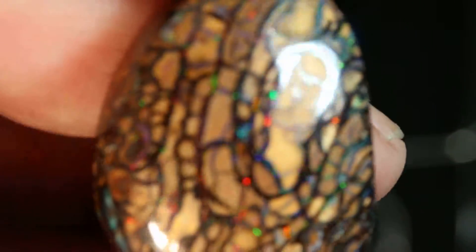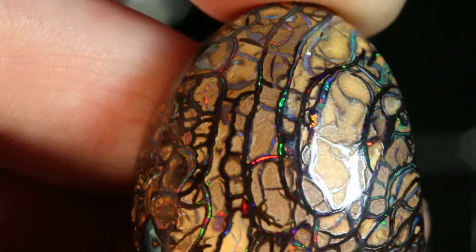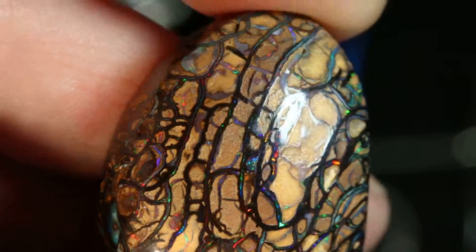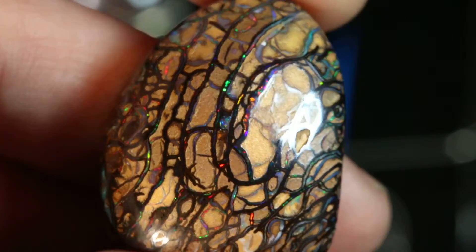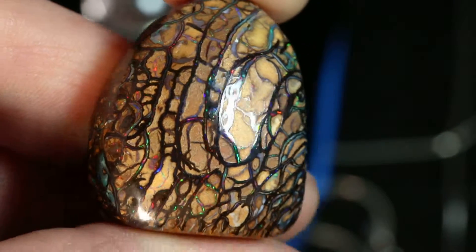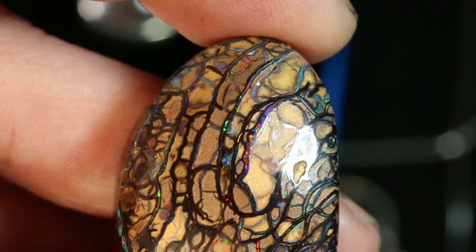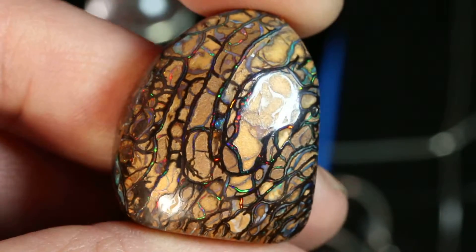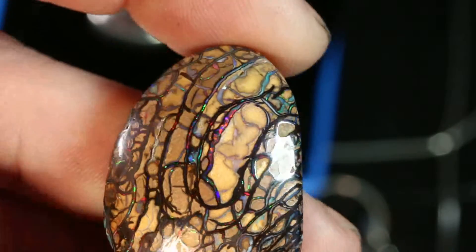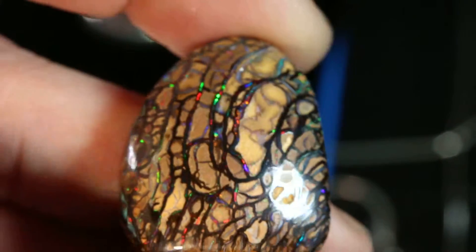Let me move it closer to you so you can really see that. It's just beautiful, and this piece is a pendant. It hangs on leather or sterling silver. It just has a bale on the back. I wanted this to be all about the opal and not put silver all the way around it. Look at those beautiful colors. It's so special.